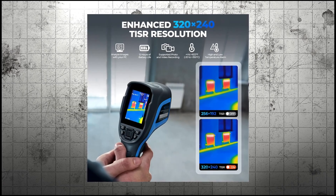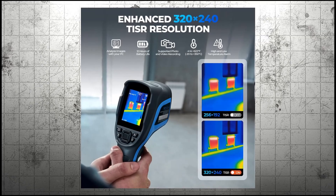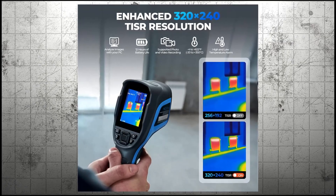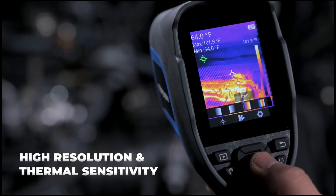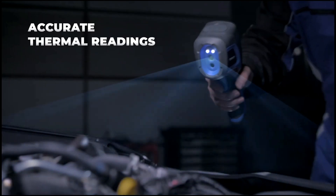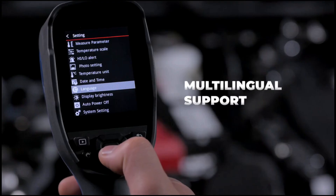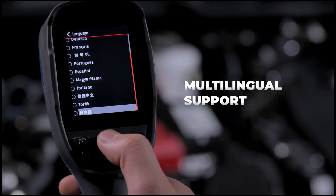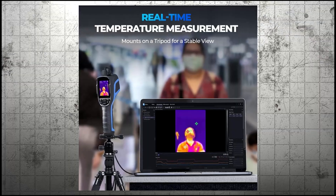With a broad temperature range from negative 36 degrees Fahrenheit to 630 degrees Fahrenheit and an accuracy of plus or minus 3.6 degrees Fahrenheit, it ensures highly precise readings. The high thermal sensitivity and wide field of view prevent blurry images, delivering sharp results. It offers an impressive 12-hour battery life, reducing interruptions during work. The built-in LED light improves visibility in dark environments, adding extra convenience.